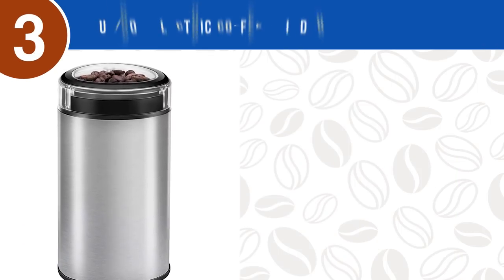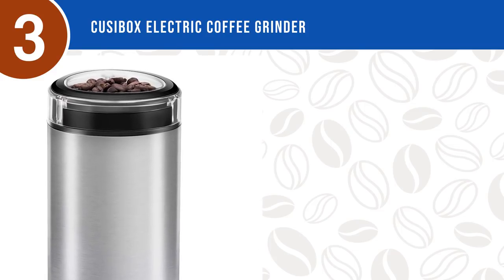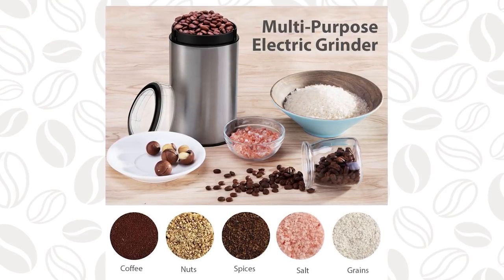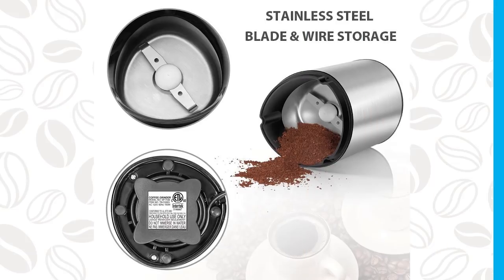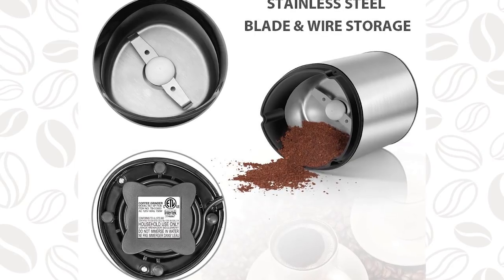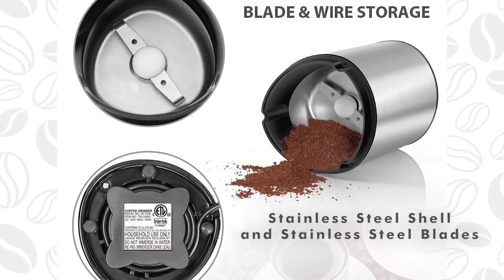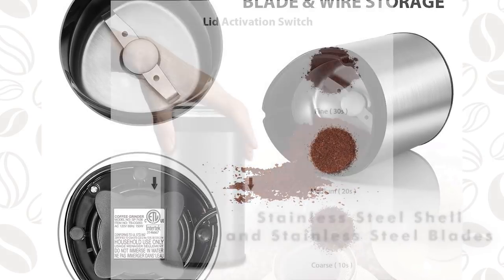Number three: the Quezabox Electric Coffee Grinder — fast, practical, and durable. This electric grinder handles coffee beans, spices, nuts, seeds, herbs, linseed, pumpkin seeds, and more. It features a transparent lid to monitor grinding, push-button control, and a lid-activated safety switch. The compact design is sleek and easily stored without taking up much space. Made of quality stainless steel shell and stainless steel blades.